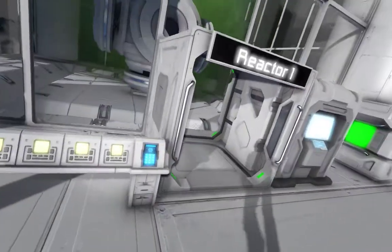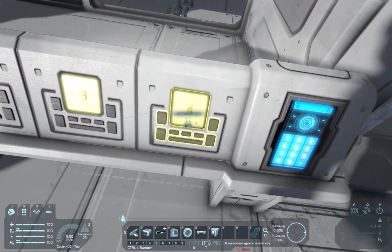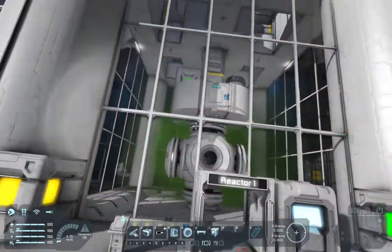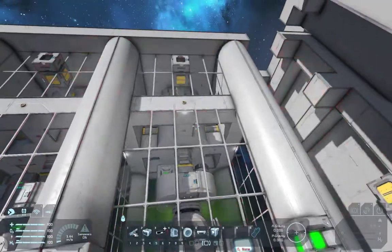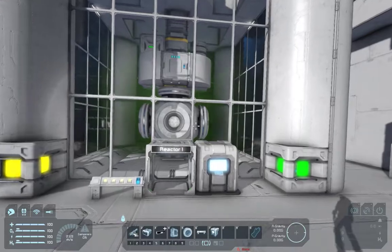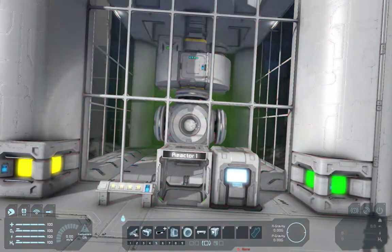I'm going to come down to this control panel here. I have a button that is labeled Jettison Reactor 1. I'm going to click that and immediately we've got alarms kicking in. We've got a siren going on. We've got flashing lights and what's going to happen is this door is going to close automatically after 15 seconds.